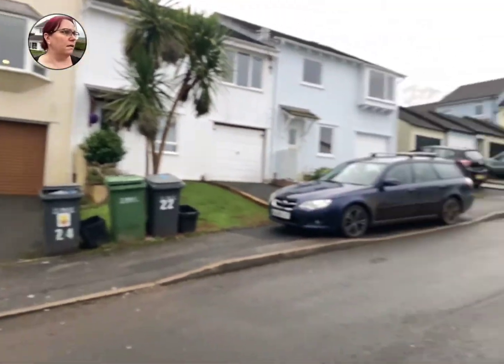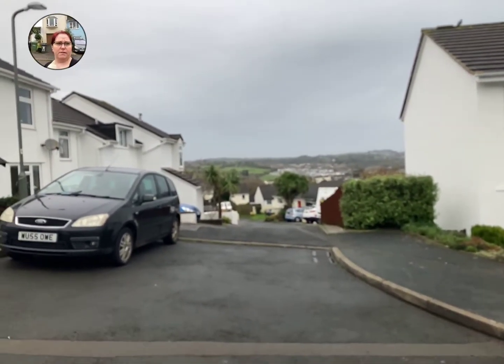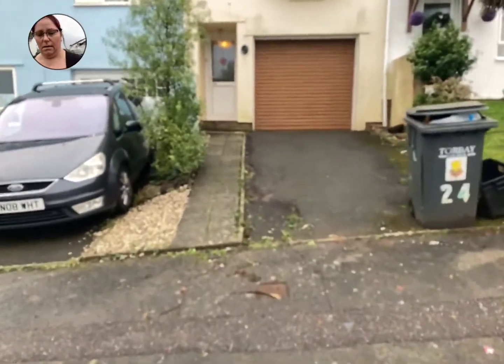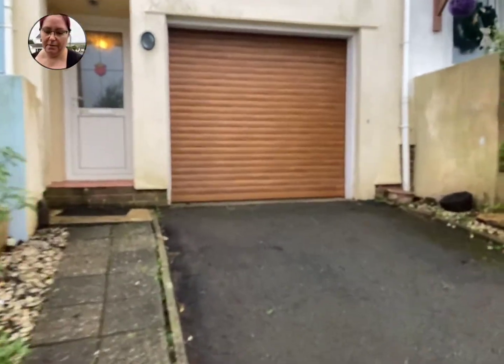We're in a cul-de-sac here. Gorgeous views straight out over the fields there, up to Great Hill. So leading up to the front door, we've got a driveway and an up-and-over garage door — it's electric. It does go back the full length of the house, and I think it turns in as well, underneath the stairs.